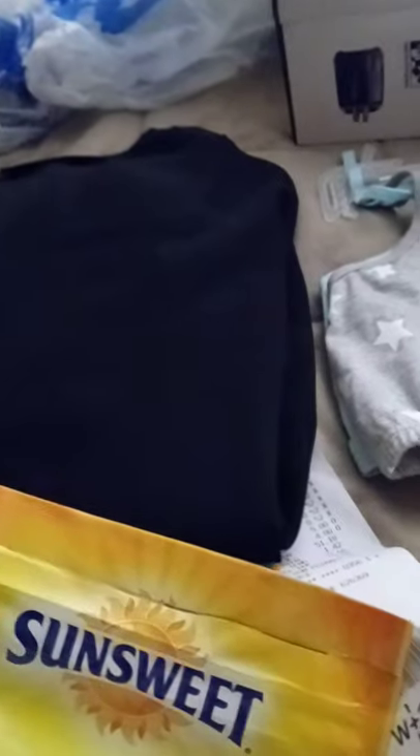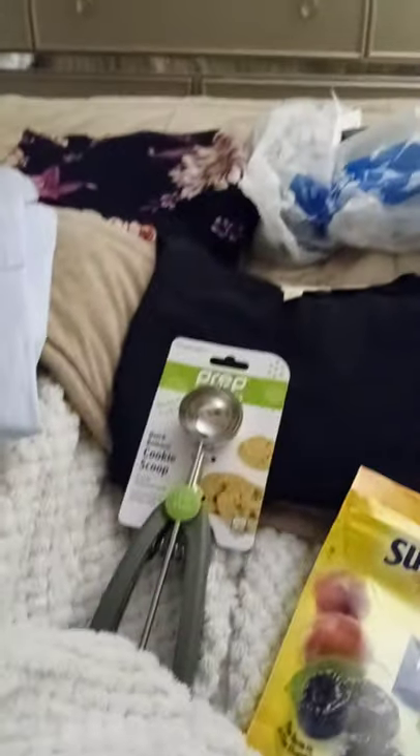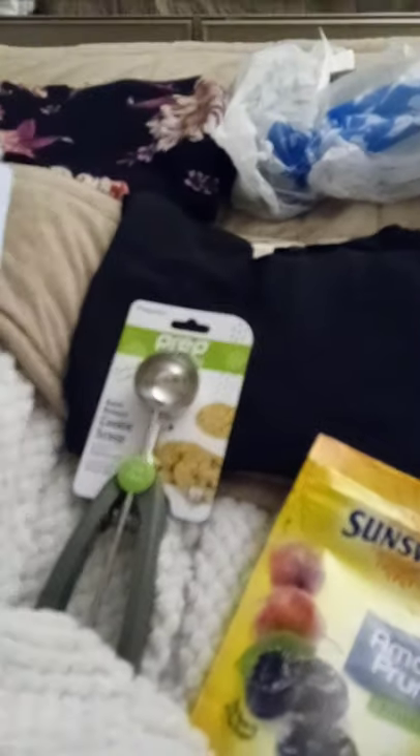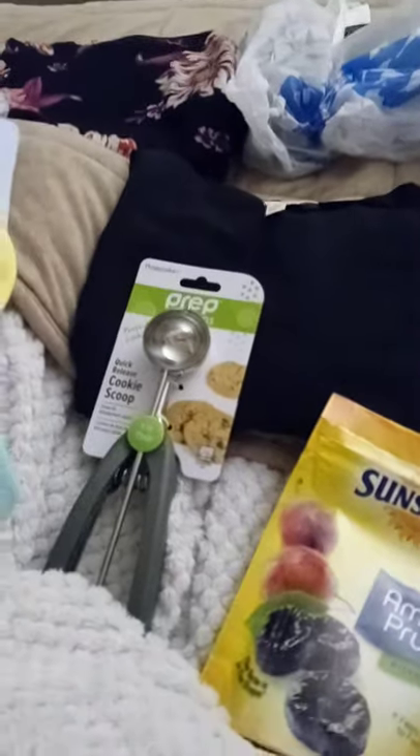So yesterday — I believe it was Tuesday, a couple days ago — I went to Walmart. I needed to get a couple things, so here's what I picked up.